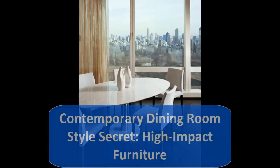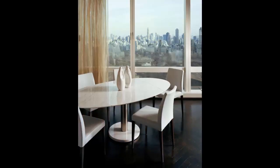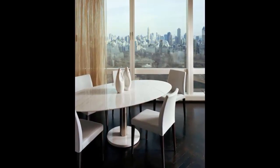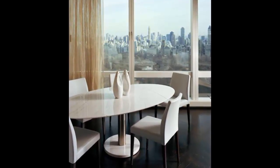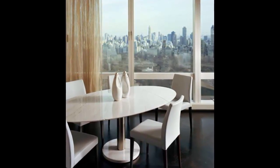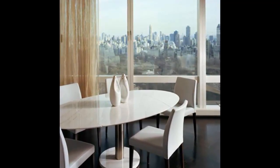6. Contemporary Dining Room Style Secret: High Impact Furniture. Contemporary furnishings have clean lines and striking profiles. You won't find a lot of skirts or slipcovers — even the most tailored versions can look too soft and full. Instead, focus on pieces that show a little leg.